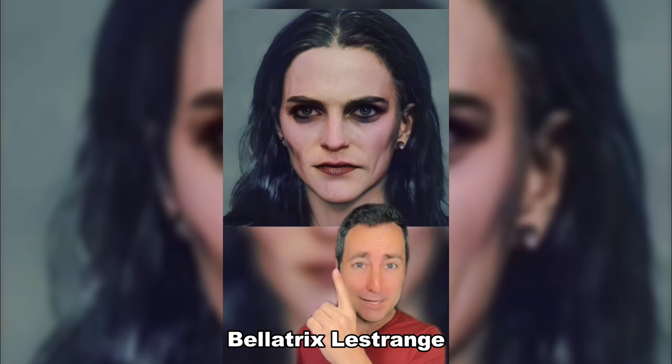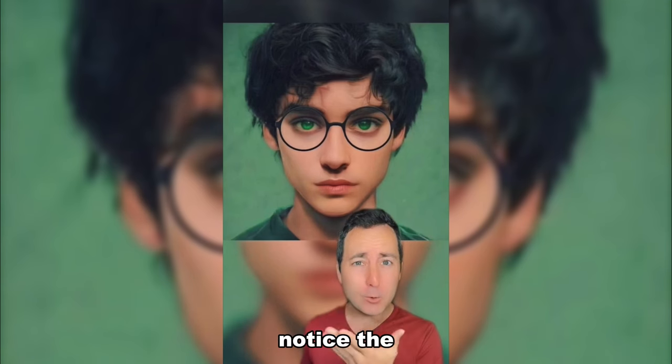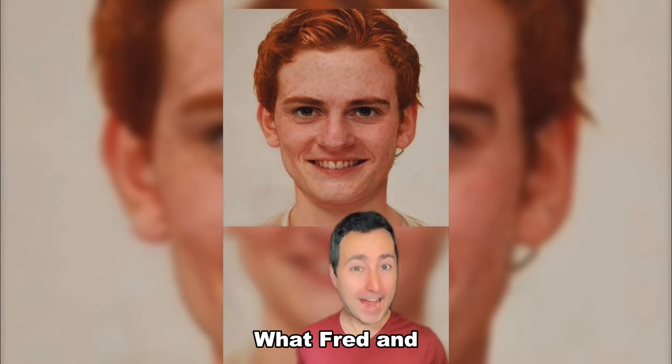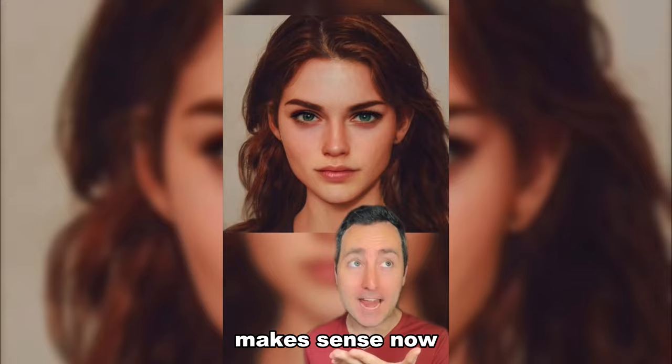This is Professor McGonagall. Bellatrix Lestrange — who do you think that looks like? Harry Potter. Notice the green eyes? What Victor Krum was supposed to look like. This is James Potter. What Fred and George Weasley would have looked like. This is Lily Potter. And it all makes sense now.